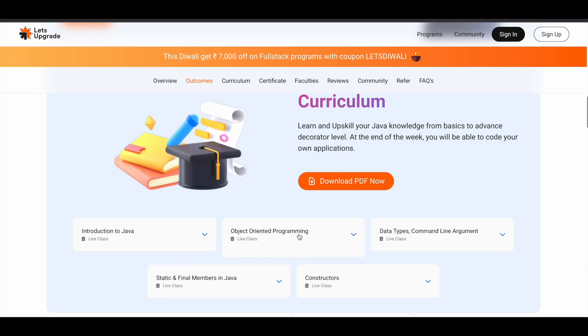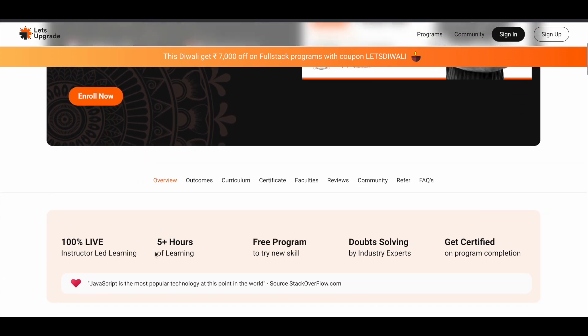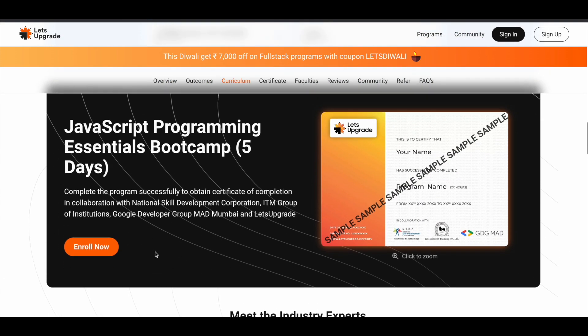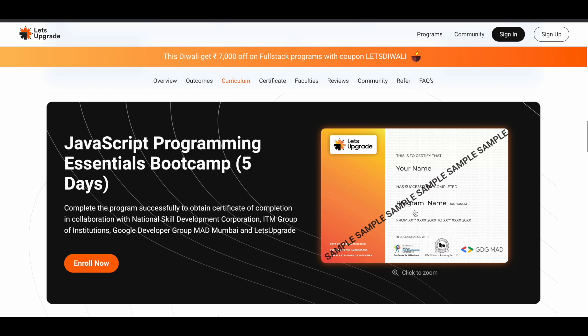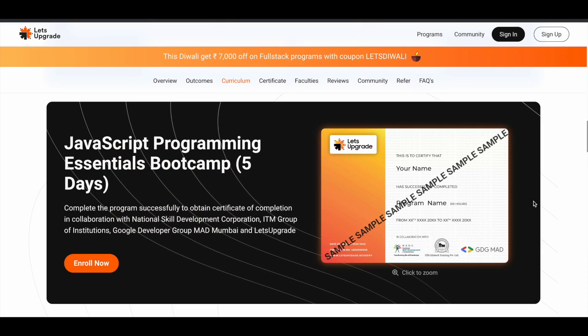The fourth one is the JavaScript Programming Essentials Bootcamp, starting on 7th November 2022, with timing from 6:30pm to 7:30pm. If you complete any of these programs, you will receive a certificate for free. Let's Upgrade is providing these programs in collaboration with NSDC — National Skill Development Corporation of India — and IITMAD Training and GDG, that is Google Developers, so the quality of content will be very good.